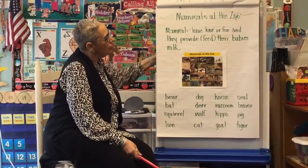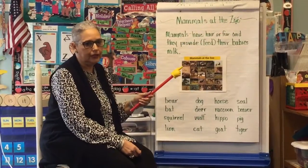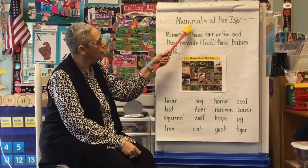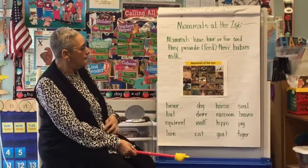Today we're going to talk about mammals at the zoo. Let's read it together: Mammals at the Zoo. Okay, mammals.